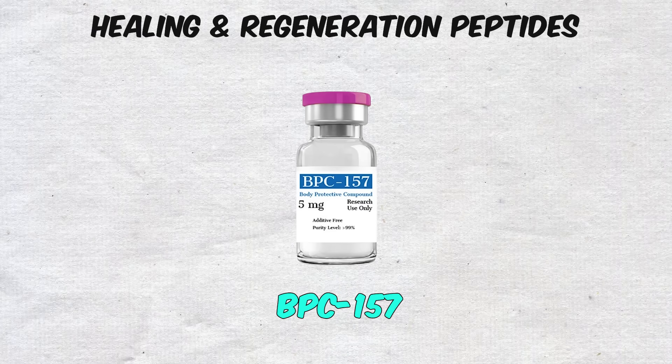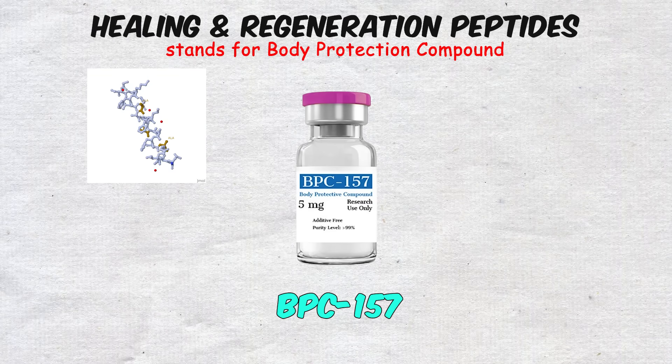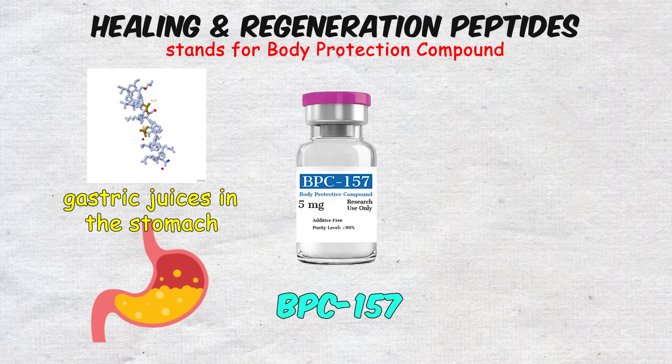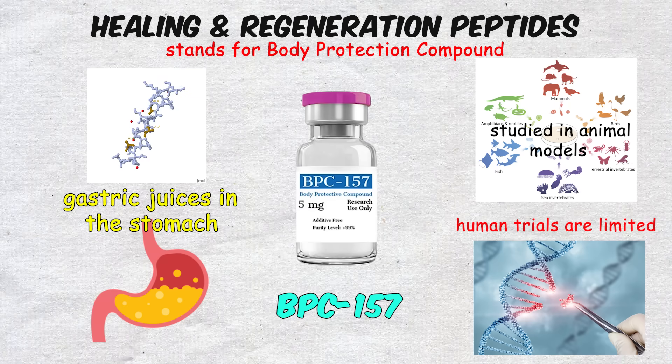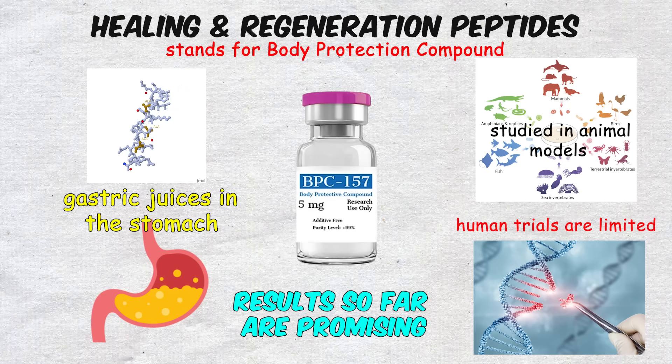BPC-157, which stands for Body Protection Compound, is a peptide originally discovered in gastric juices in the stomach. It has been heavily studied in animal models, and while human trials are limited, the results so far are promising.